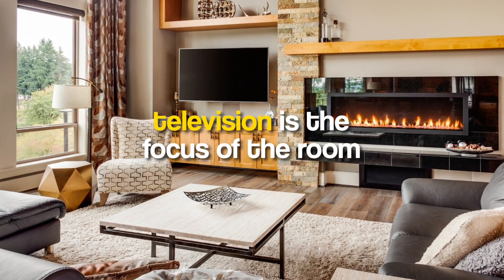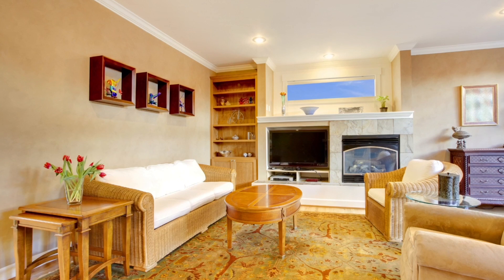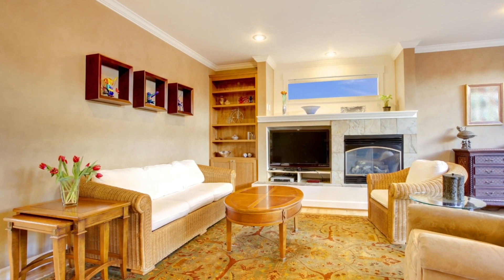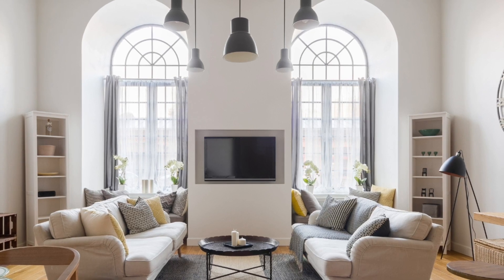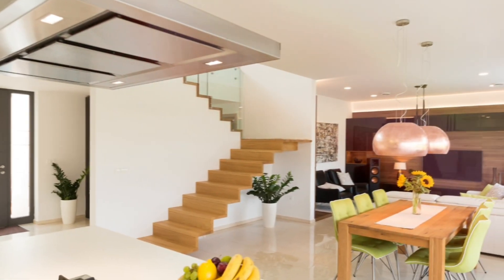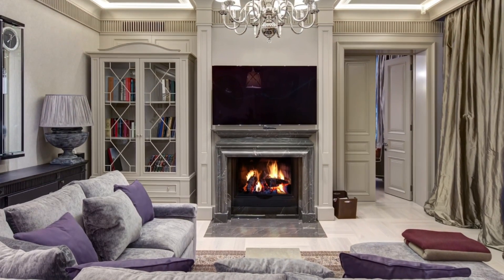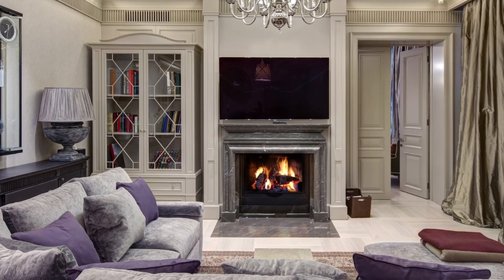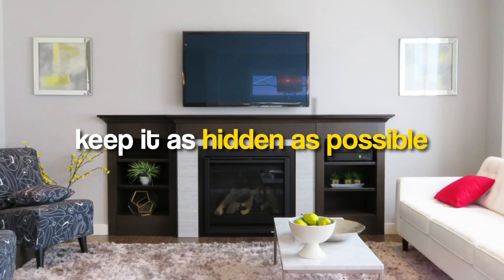Your television is the focus of the room. Many homeowners opt for an oversized television, centering all furniture around it and inadvertently sidelining the social aspect of the family room. The living room is a space for the family to interact with each other, and a too-large TV focuses all eyes away from cherished loved ones.